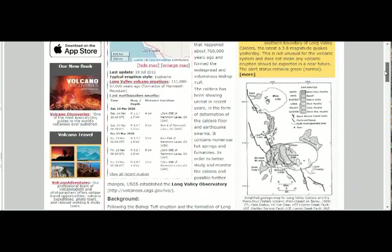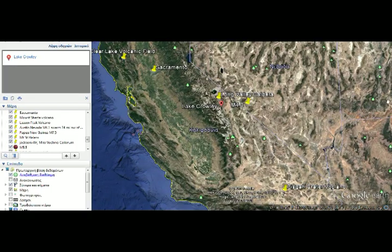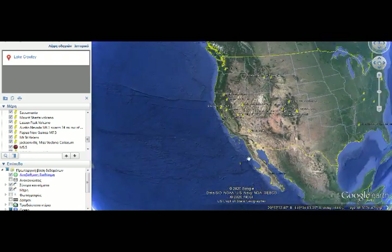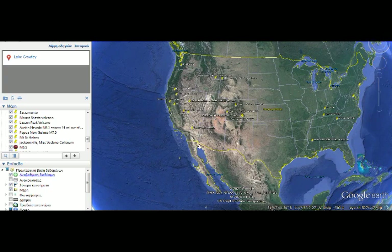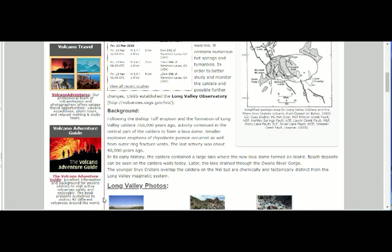They say the Inyo Craters are distinct from the Long Valley Magmatic System, whereas we recently had a geologist telling us that there is indeed a mantle plume here, going into Yellowstone and also to the west — according to the geologists.